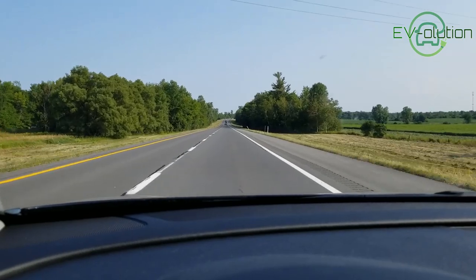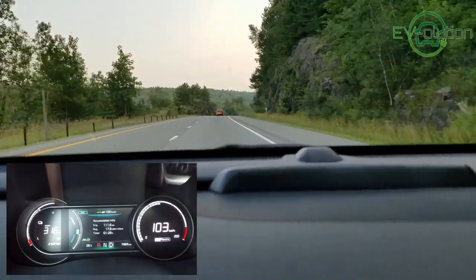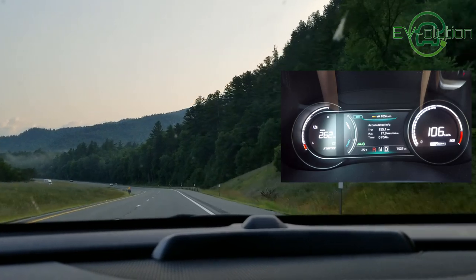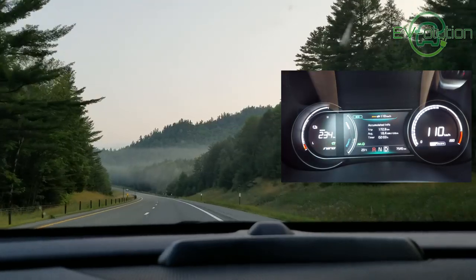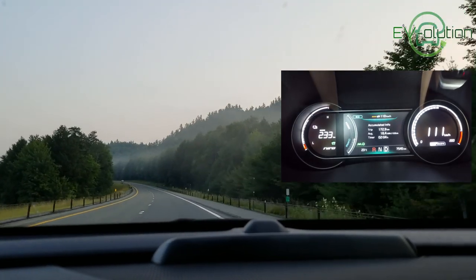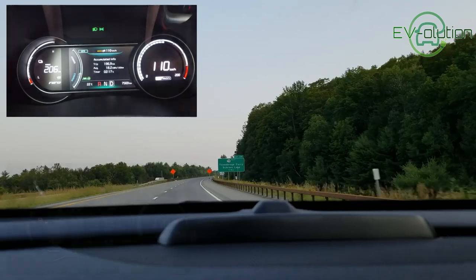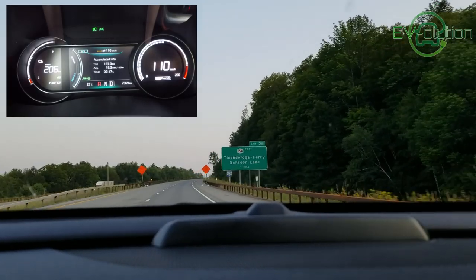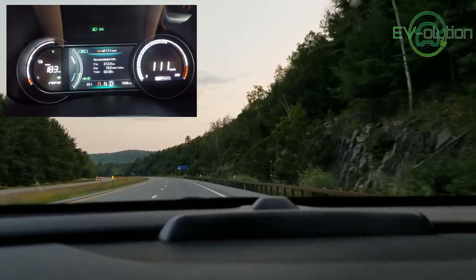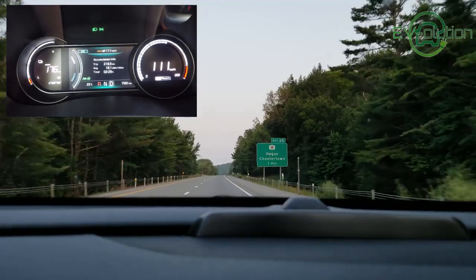Since this trip was only about 250 kilometers, I didn't bother using the website A Better Route Planner. I'll put a link to it down below. Essentially what it does is it tells you where you should stop, what percentage you should charge your battery to, and how much you'll have left when you arrive. It's a really good tool for longer road trips. The other advantage is that it tells you the elevation of the road, and something I didn't account for is that driving to New York was mostly uphill. So the average use of electricity in kilowatt hours per hundred kilometers was higher than I expected. It still wasn't a big enough problem to have me worry about the range since the car has plenty in it for this trip.